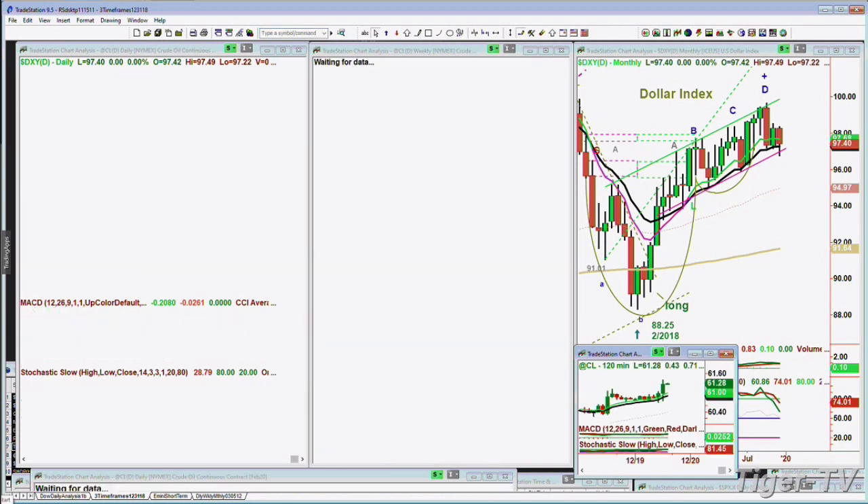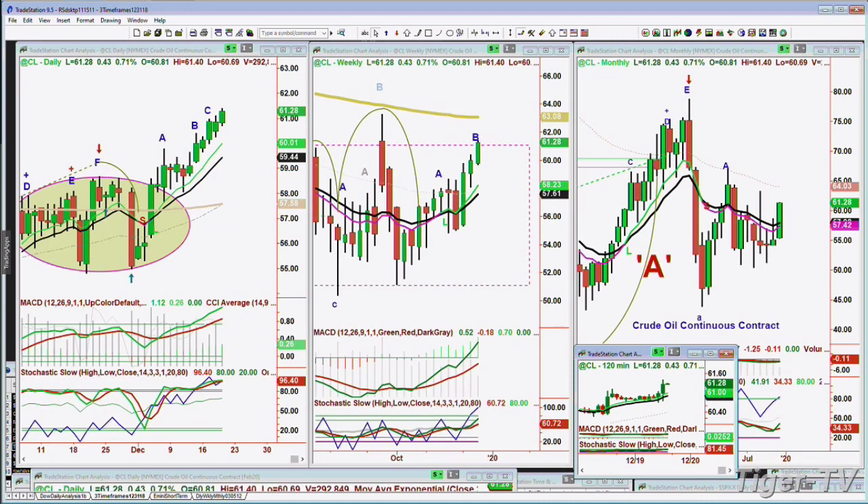And crude oil — that's going to be quite interesting because crude oil is moving up yet again. It's up 43 cents at 61.28. We'll talk about bonds and everything else when we get back for the Tiger Technician's Hour coming up in a few minutes. Hope to see you then. Otherwise, we'll see you tomorrow. Have a great day.